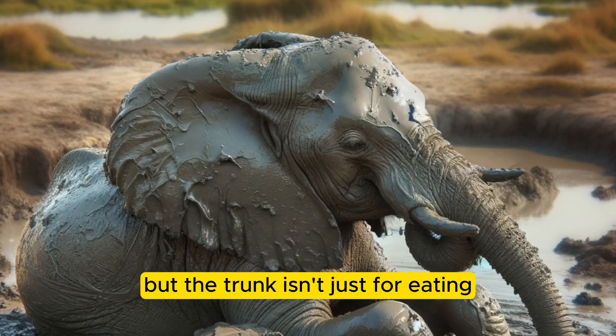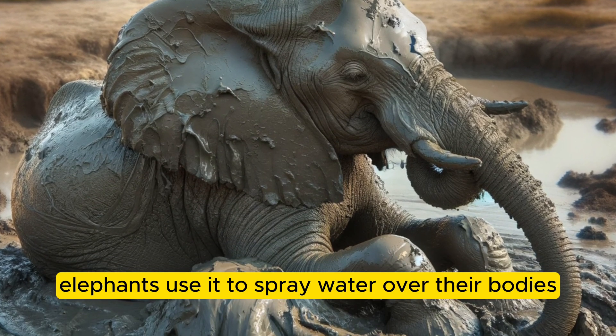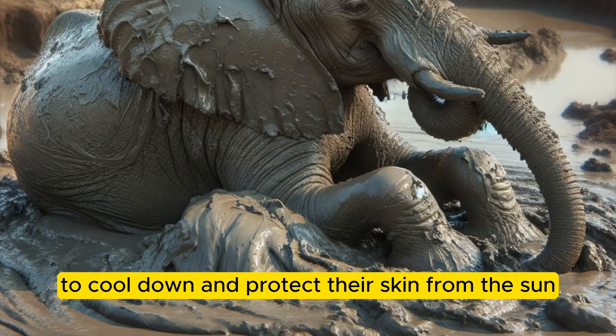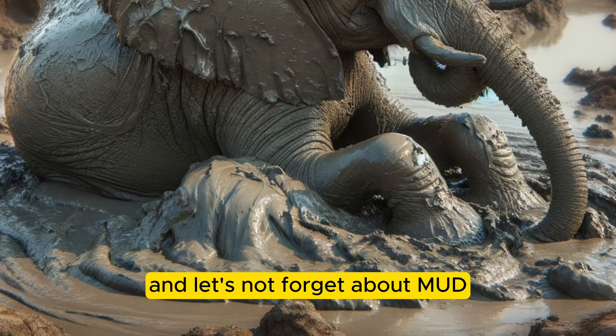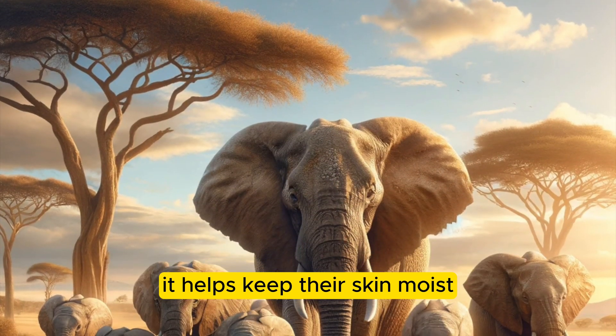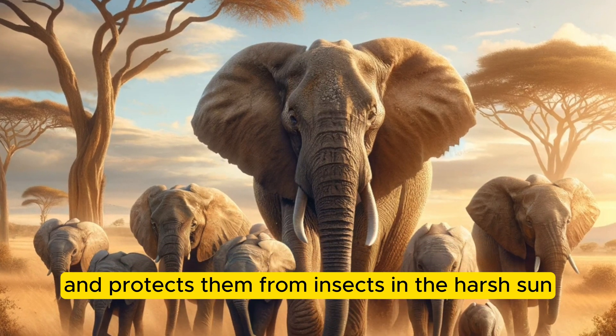But the trunk isn't just for eating — it's their built-in shower. Elephants use it to spray water over their bodies to cool down and protect their skin from the sun. And let's not forget about mud. Elephants love to wallow in mud puddles. It helps keep their skin moist and protects them from insects and the harsh sun.